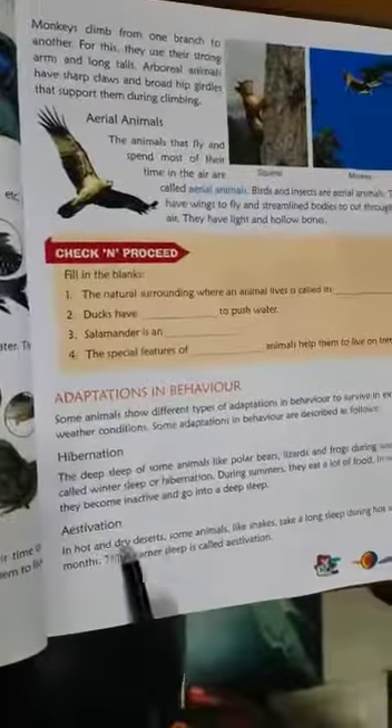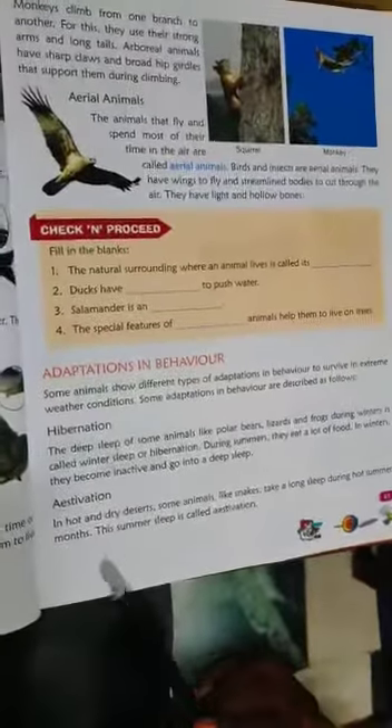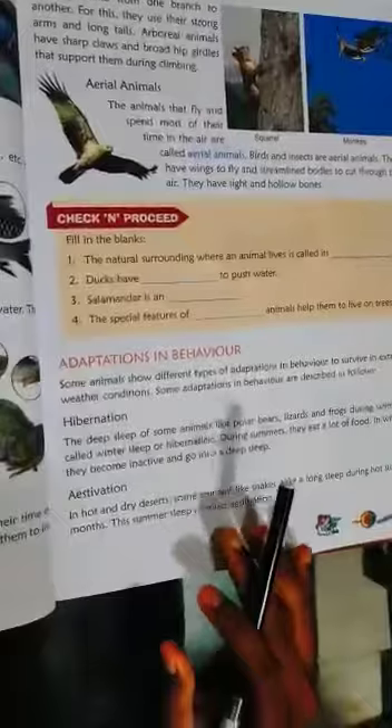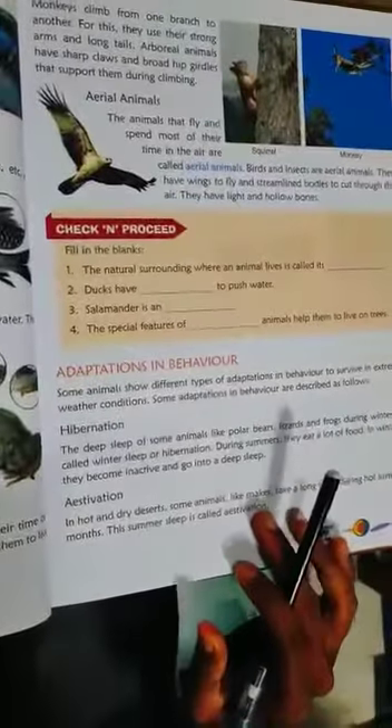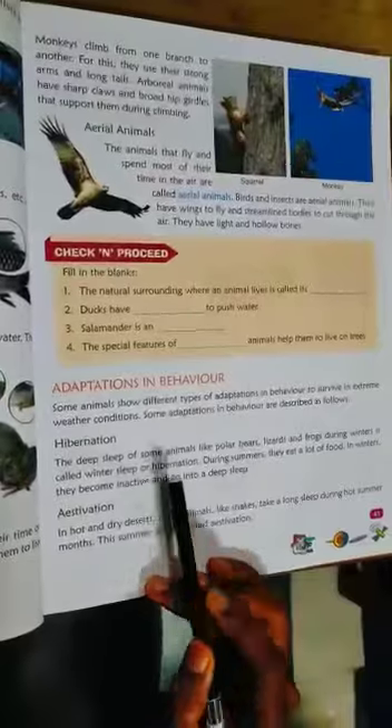Estivation — in hot and dry deserts, some animals like snakes take a long sleep during hot summer months. This summer sleep is called estivation. Remember: hibernation is the winter sleep of animals like frogs, while estivation is the summer sleep.